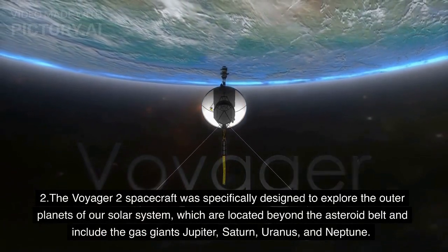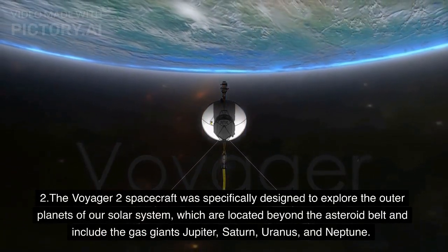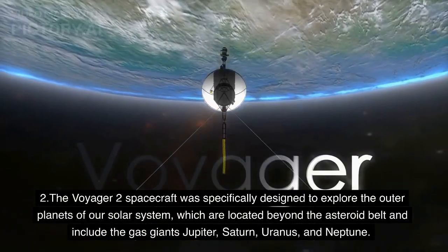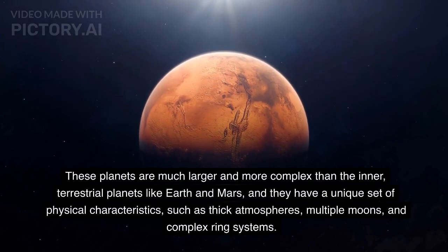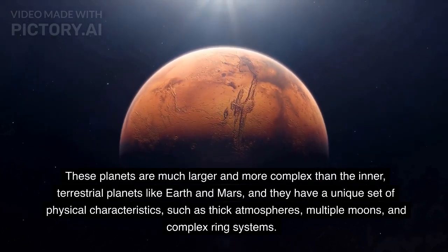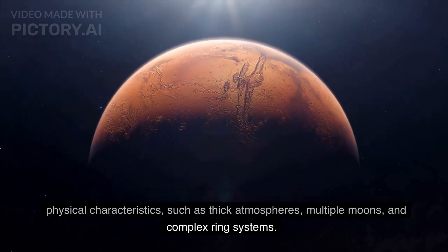The Voyager 2 spacecraft was specifically designed to explore the outer planets of our solar system, which are located beyond the asteroid belt and include the gas giants Jupiter, Saturn, Uranus, and Neptune. These planets are much larger and more complex than the inner terrestrial planets like Earth and Mars, and they have a unique set of physical characteristics, such as thick atmospheres, multiple moons, and complex ring systems.